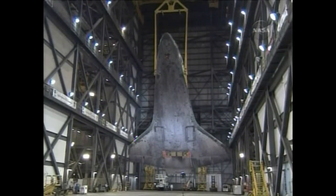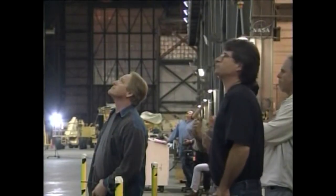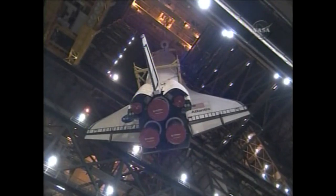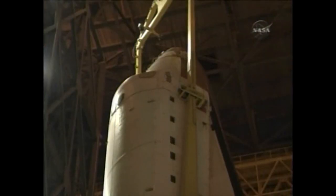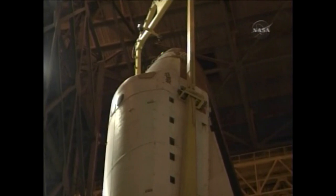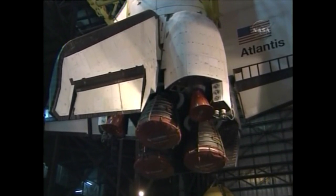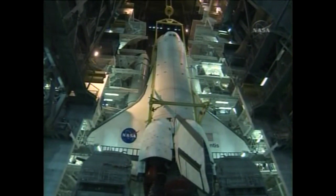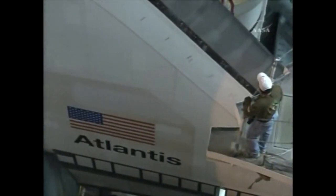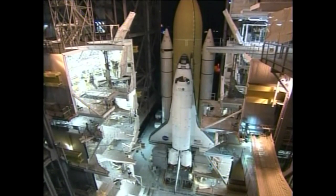That is the underside of the orbiter with its highly heat-resistant thermal protection system tiles. Rotation to vertical is nearly complete, so that hoisting can then begin to lift it over the transom and into High Bay 3 for mating to the external tank solid rocket booster stack which awaits. Once mated to the tank and the boosters, the total stack height is 184 feet.